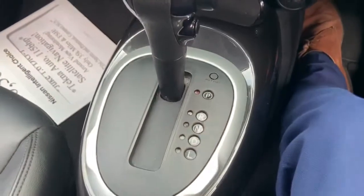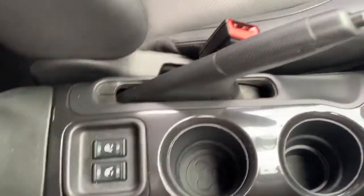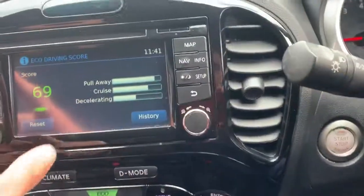This specific model is an automatic. We've got plenty of cup holders down here, heated seats, full leather interior, a nice black headlining and head roof lining, and many more features.